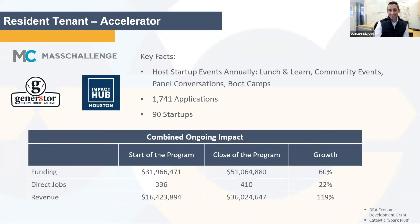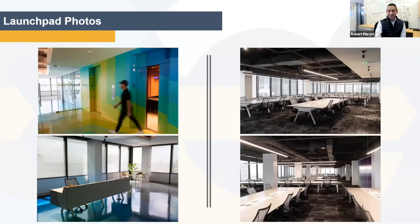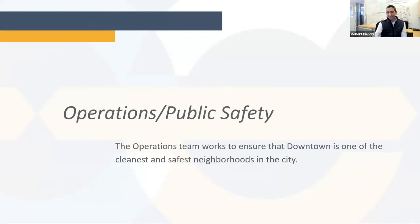With that, I'm going to transition to Brett DeBoer. He is our director of operations, and he'll take it away.